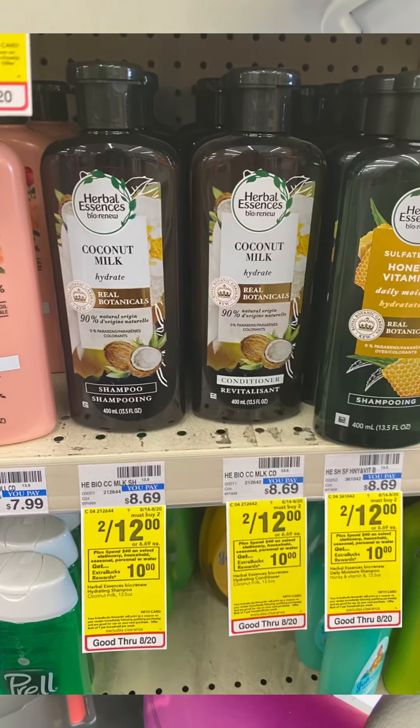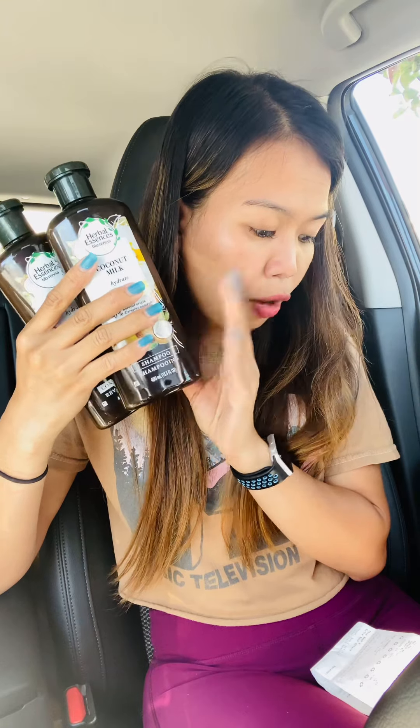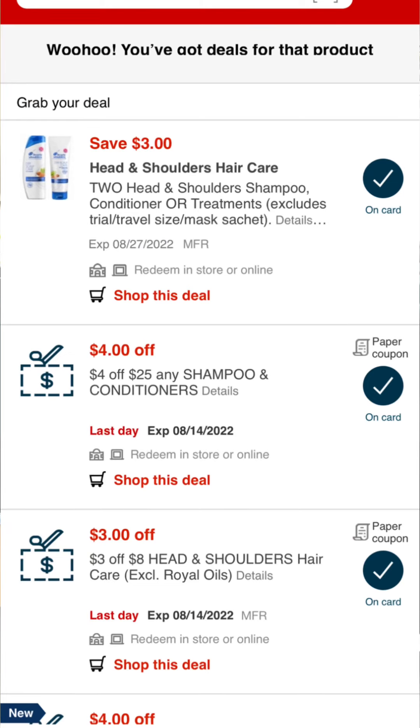For the spend $40 get $10, I grabbed two Herbal Essences — two for $12. There's a $3 off two digital coupon and a $3 off two paper coupon. I also grabbed two Head & Shoulders conditioners since I'm out — two for $12. There's a $3 off two paper coupon and a $3 off two digital coupon. Note: the paper coupon expired yesterday, but my store accepts expired coupons.